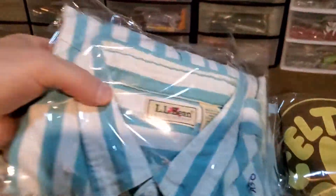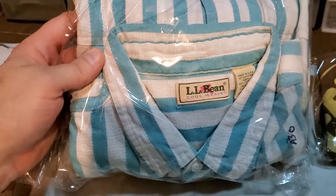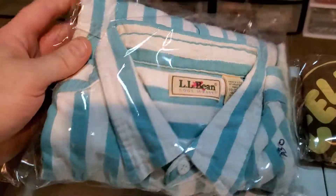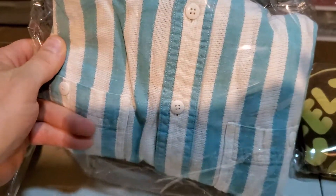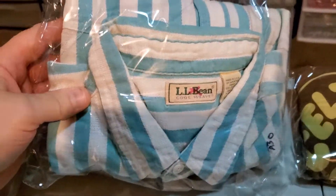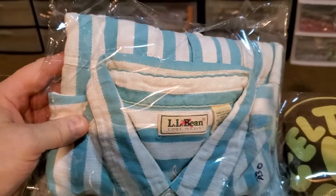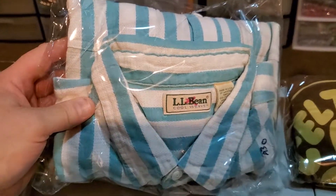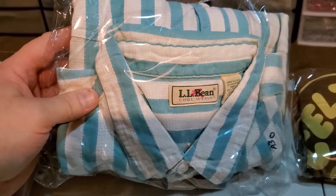Next up is a vintage men's LL Bean Cool Weave short sleeve button front shirt. I was in on this for about $4.80 and it sold over the weekend for $31.99. It's gonna cost me $4.53 to ship it.